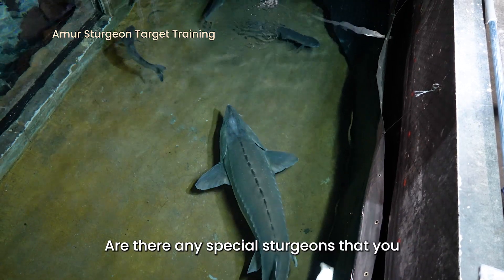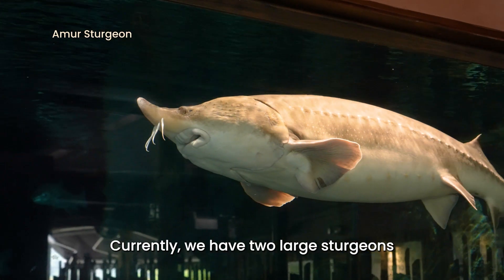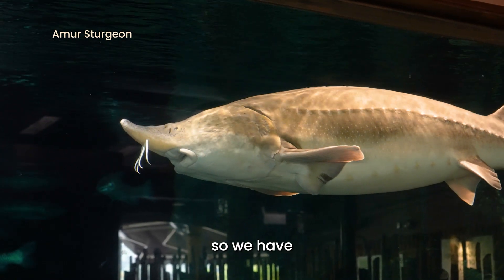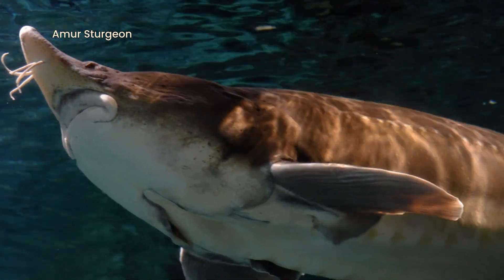So Nadia, are there any special sturgeons that you want guests to look out for when they're here? Currently we have two large sturgeons in the exhibit — one lighter in colour and another one darker in colour. Thanks Nadia.